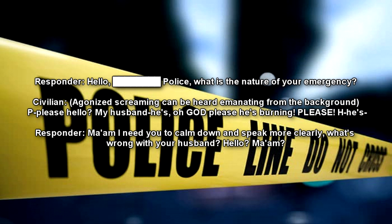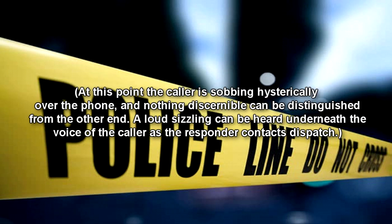Hello? — Police, what is the nature of your emergency? — [Civilian: agonized screaming can be heard emanating from the background.] Please, hello? My husband, he's… he's… oh god, he's burning! Please! — Ma'am, I need you to calm down and speak more clearly. What's wrong with your husband? — Hello? Ma'am? At this point, the caller is sobbing hysterically over the phone, and nothing discernible can be distinguished from the other end. A loud sizzling can be heard underneath the voice of the caller.